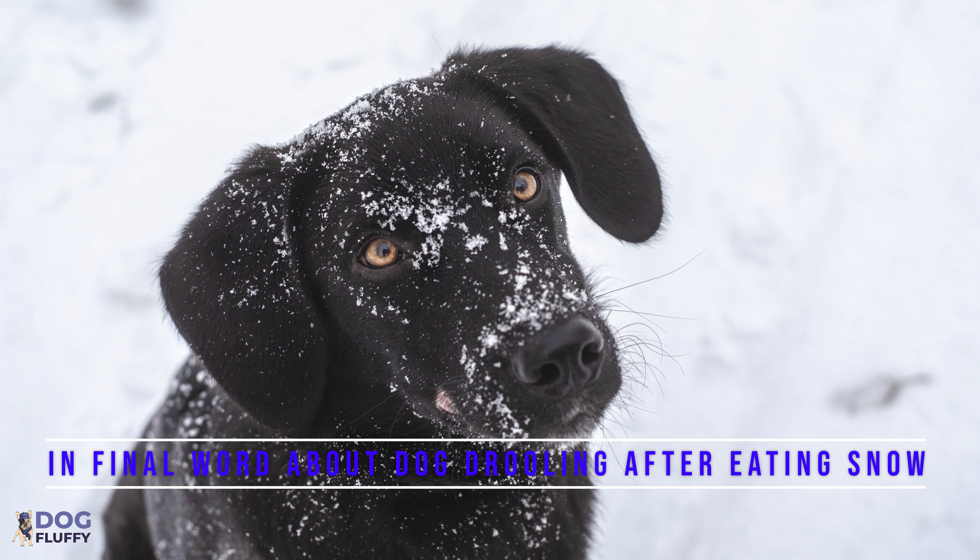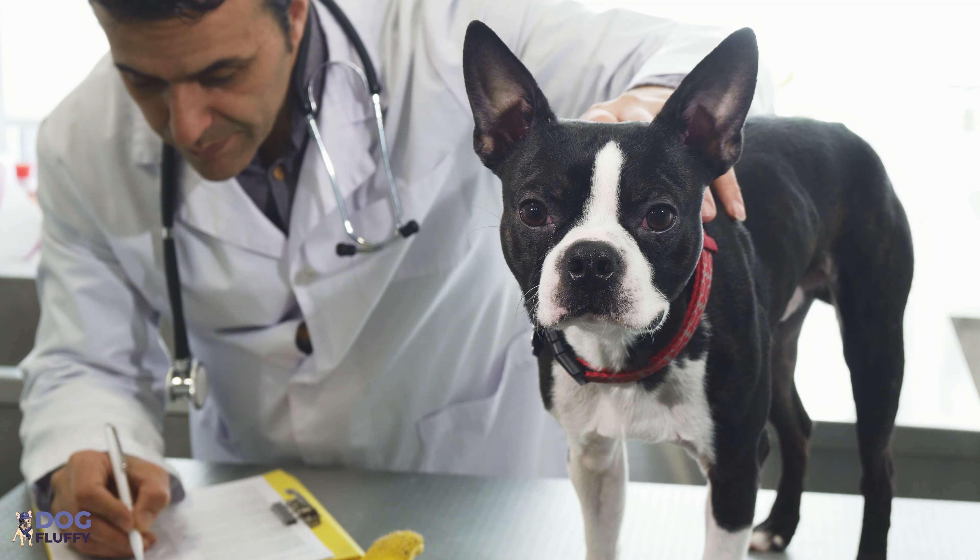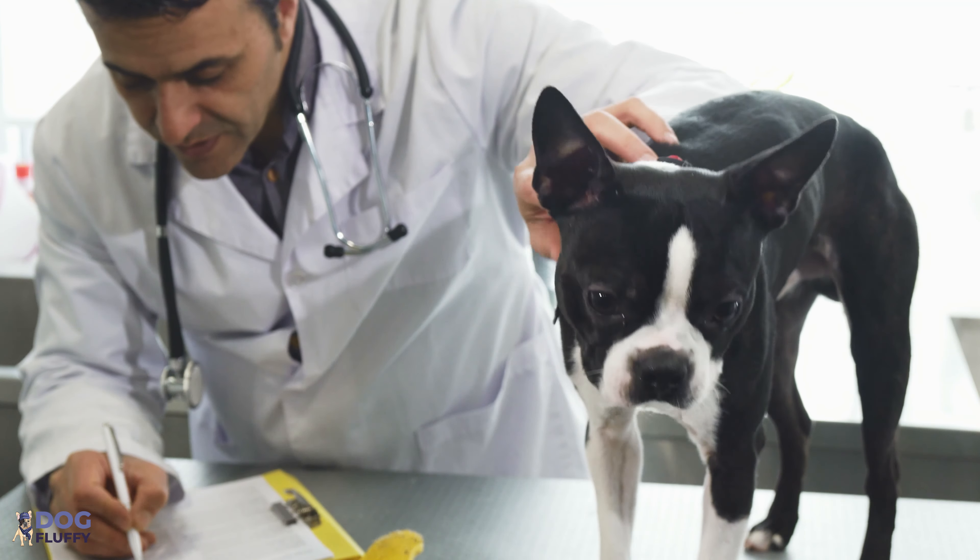In conclusion, if you find your dog suffering due to excessive drooling after eating snow, take your furry friend to the vet immediately. Most hospitals have emergency hotline numbers for cases like this. Medical help at the right time can prevent the situation from getting worse, so keeping your vet's number handy is very important.